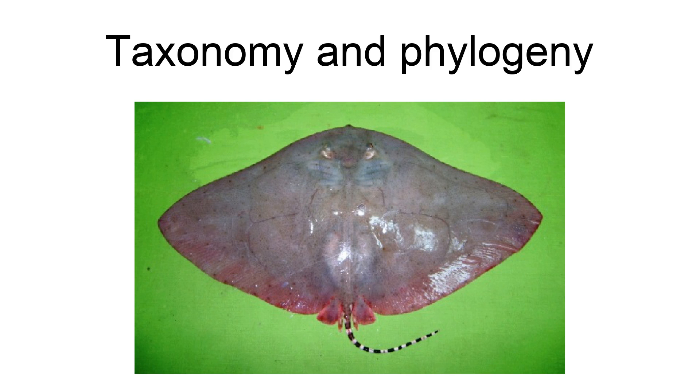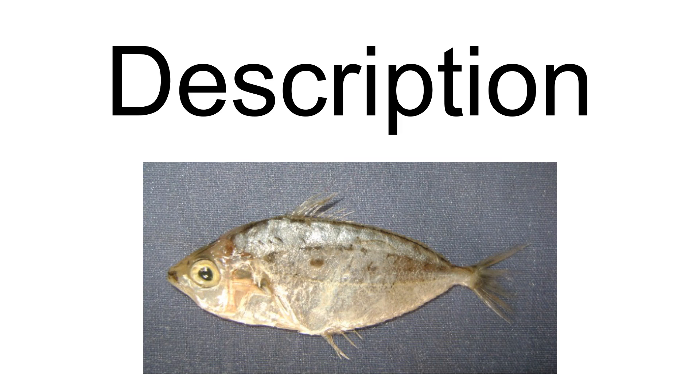The pectoral fin disc of the long-tail butterfly ray has the lozenge-shaped characteristic of its family, measuring around twice as wide as long. The leading margin of the disc is gently sinuous, the trailing margin is convex, and the outer corners are mildly angular. The snout is short and broad with a tiny protruding tip. The medium-sized eyes have larger, smooth spiracles behind. The nostrils are positioned close to the mouth; between them is a short and broad curtain of skin with a smooth margin. The large mouth forms a transverse curve and contains over 52 rows of teeth in each jaw, increasing in number with age. The teeth are small, narrow, and pointed.